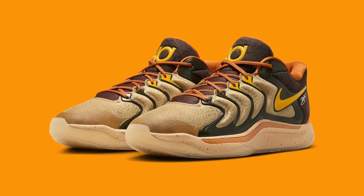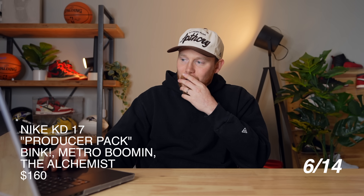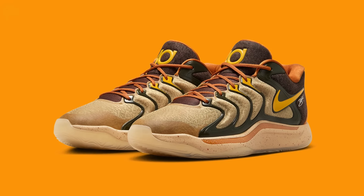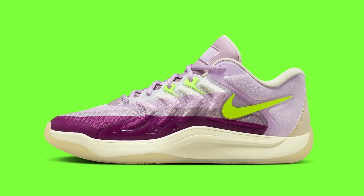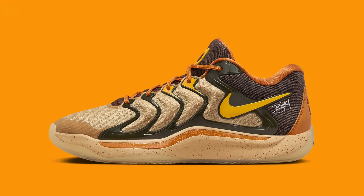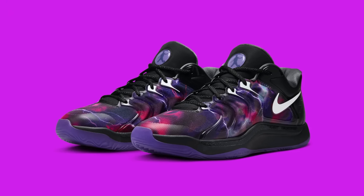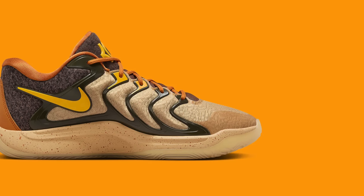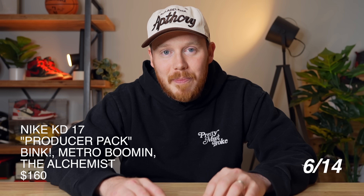Moving on to June 14th, we've got the Nike KD17 Producer Pack, which comes with three different pairs of sneakers — one each by The Alchemist, Metro Boomin, and Bink. If I had to pick a pair to wear casually, it would probably be Bink's, based on the tans, brownish gray, and yellow color blocking. Metro Boomin's has a lightning storm design, and The Alchemist's kind of has an Air Max 95-inspired look. My guess is these shoes will be relatively limited and all will probably sell out. Try and grab them right when they release because I don't know what resale will look like if you miss out.